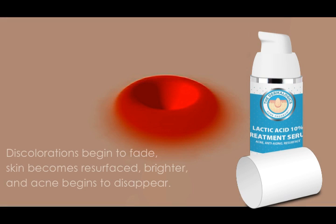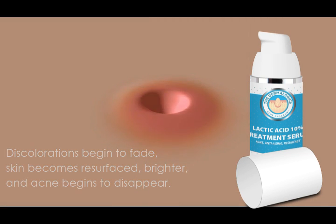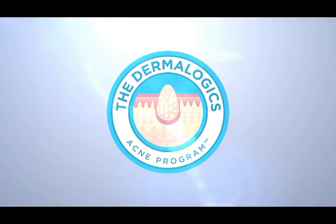With clearer pores and fresh healthy new skin, acne lesions decrease, skin becomes brighter, and discolorations begin to fade. Use as directed by your doctor.